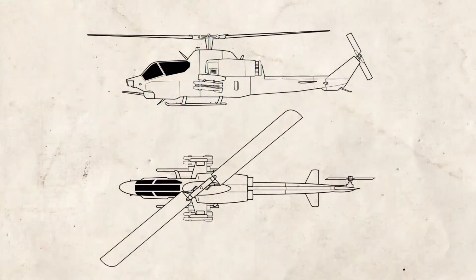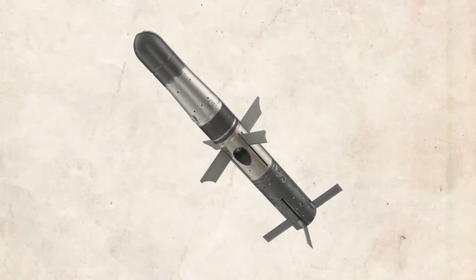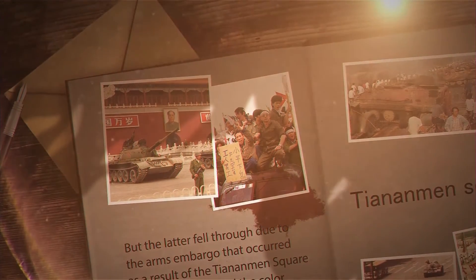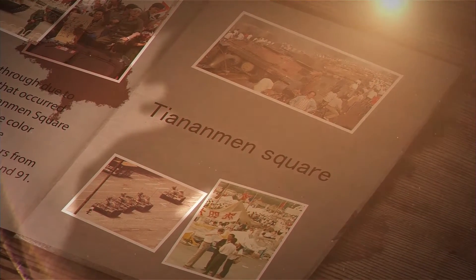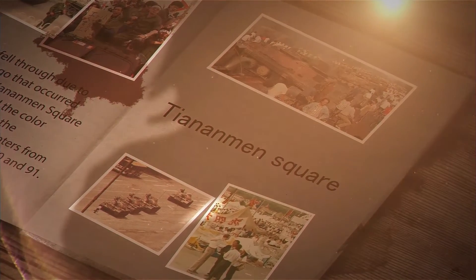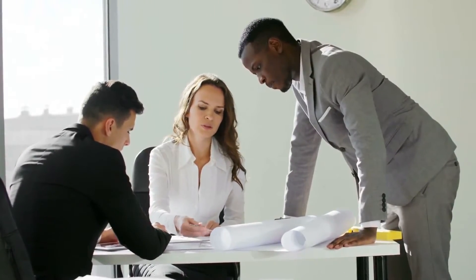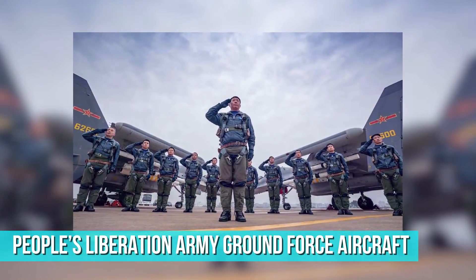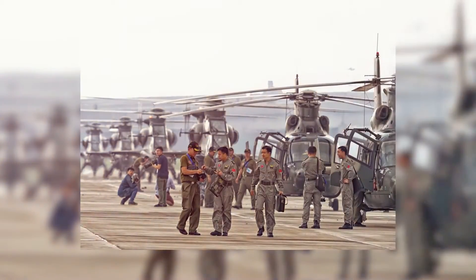By 1988 they had secured an agreement with the United States to purchase AH-1 Cobras, as well as a license to produce BGM-71 TOW missiles. But this fell through due to the arms embargo that resulted from the Tiananmen Square protests of 1989, and color revolutions prevented the purchase of attack helicopters from Eastern Europe in both 1990 and 1991. With attempts to import foreign designs failing, the People's Liberation Army Ground Force Aircraft — hilariously known as PLAGFAF — was formed.